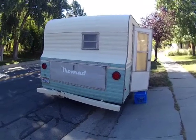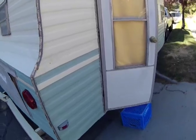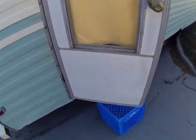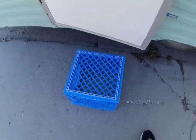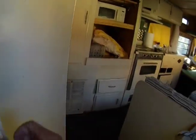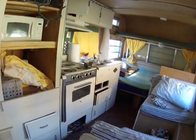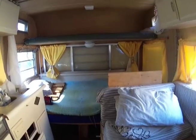Now if having a beat-up old trailer is on your bucket list, there are a couple of things you need to know. There are rules, and the number one rule is: the steps are usually broken going in. So what you need is the proverbial milk crate as your step. All right, let's go on in here.